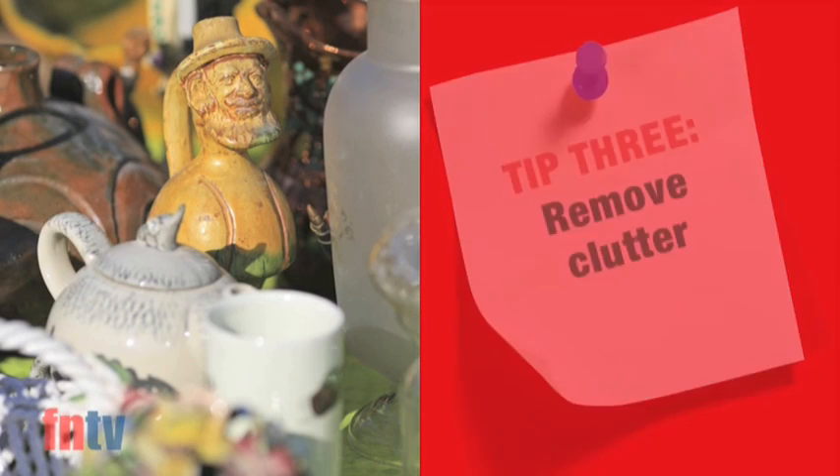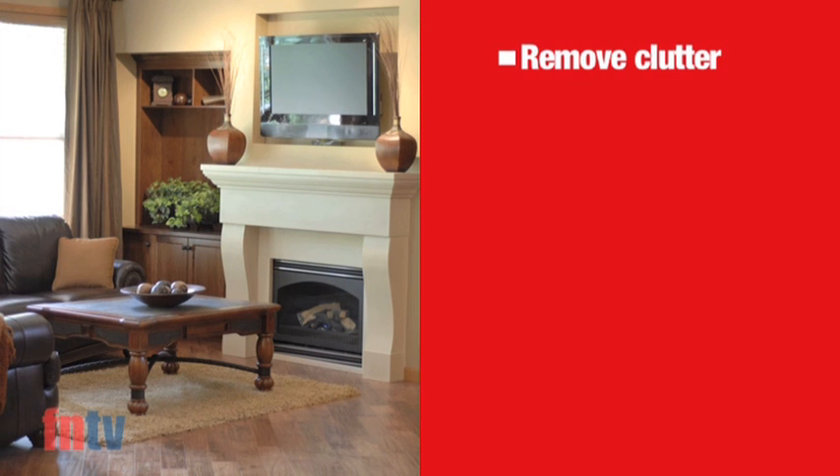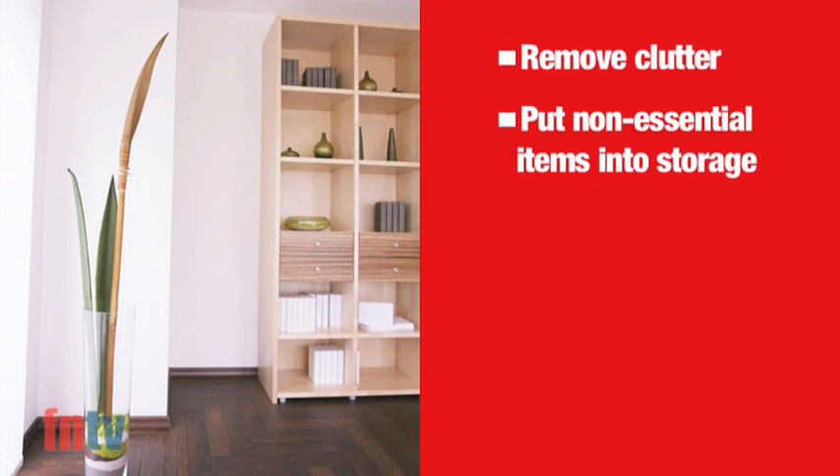You may love grandma's teapot sitting next to a pile of your favourite magazines, but crowded shelves and drawers make rooms and storage spaces appear cluttered and small. So consider putting non-essential items into storage throughout the sales period.